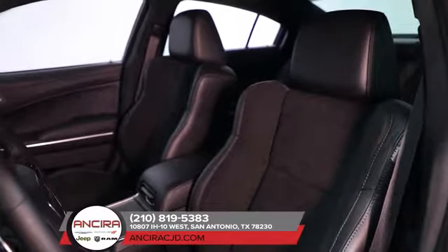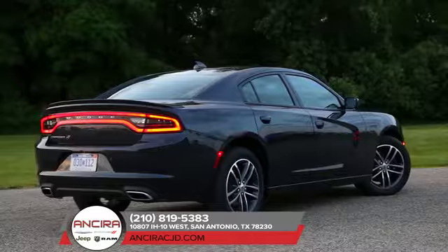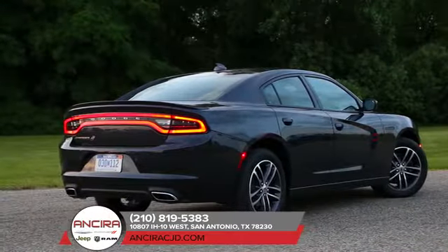The Charger also offers several features that help monitor your surroundings and warn you so you can react. Now you can feel confidence in the driver's seat knowing that the Dodge Charger is helping to keep you and your passengers safe and secure. Ride in comfort, safety, and style.